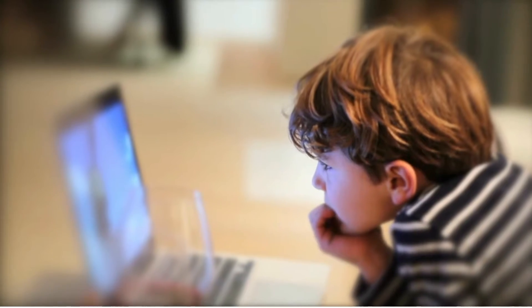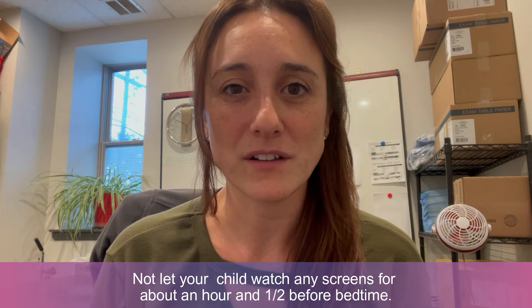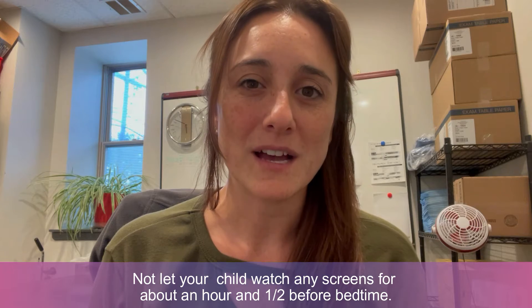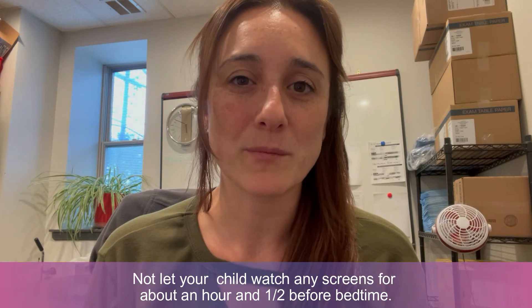The first and most common issue that we have is screen usage in the evenings. Try to not let your child watch any screens for about an hour and a half before their bedtime. The blue light from screens stops your brain from producing the sleep hormone melatonin, so it can make you feel like it's the middle of the day even in the evening, and then you can have a really hard time trying to fall asleep.